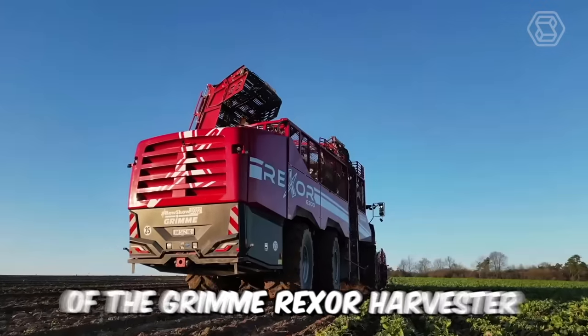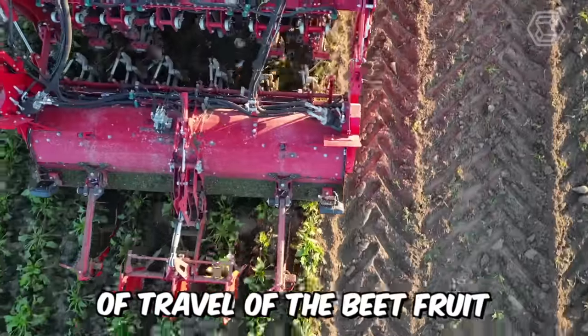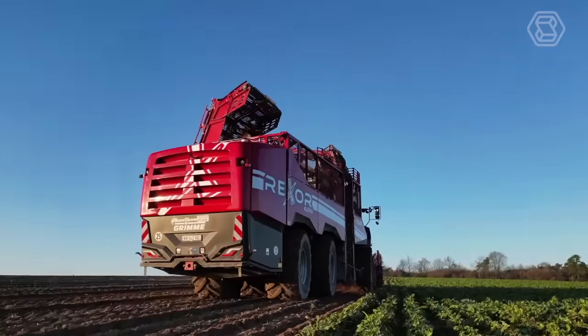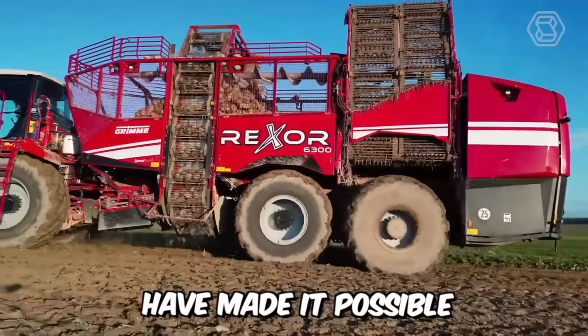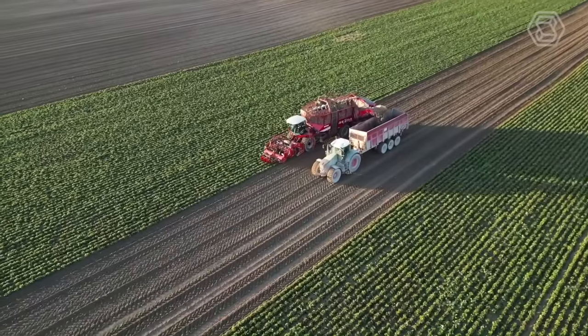Among the main features of the Grim Rexer harvester is the corrected direction of travel of the beet fruit. This approach has helped manufacturers adapt the machine to high-yield standards while reducing losses of the root crops themselves. In addition, the company's engineers have made it possible for the machine to operate in high-humidity conditions, which is also significant.